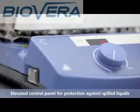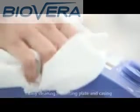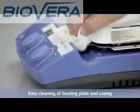The elevated control panel protects the display from spilled liquids. Easy cleaning of heating plate and device casing.